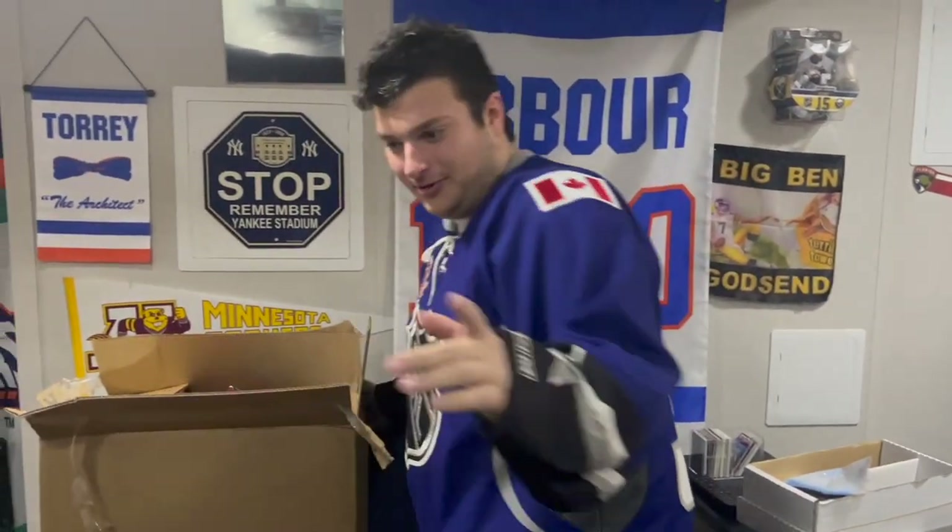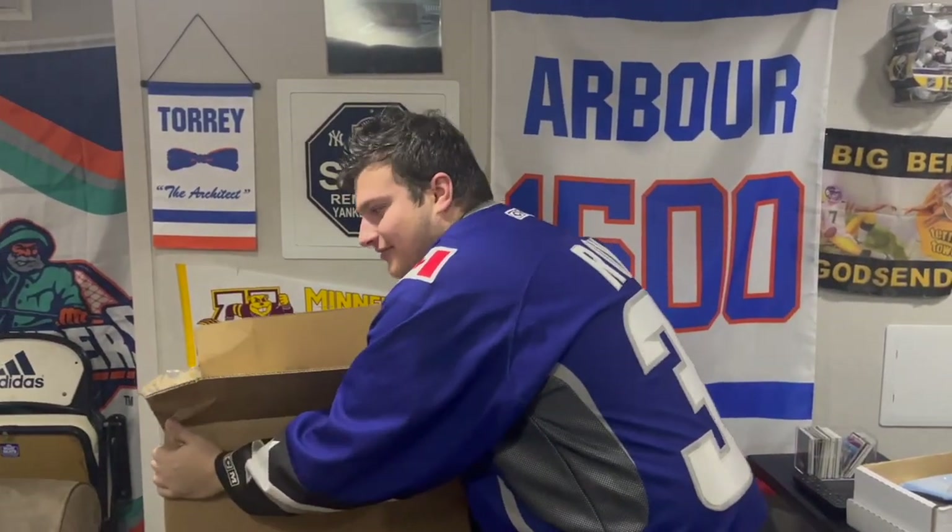Before we go on, let me show you how heavy this box is — 27 pounds. 27 pounds of hockey jerseys.